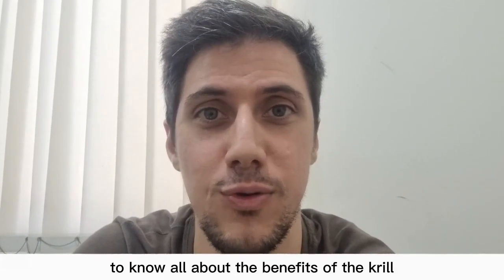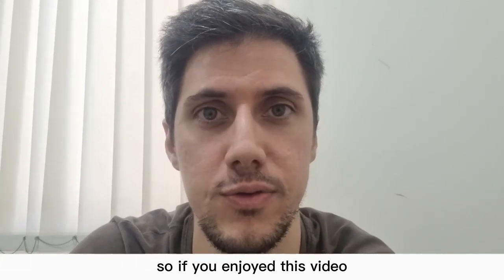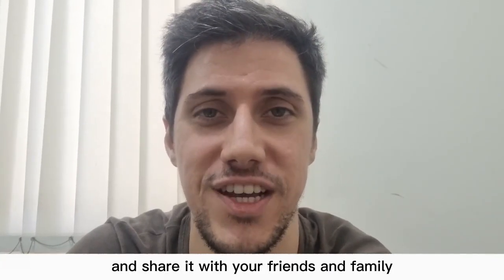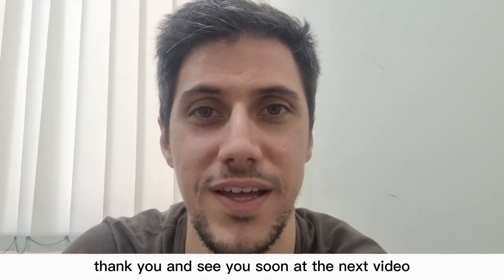Did you like knowing all about the benefits of creel? If you enjoyed this video, please give us a like and share it with your friends and family. Thank you and see you soon at the next video!